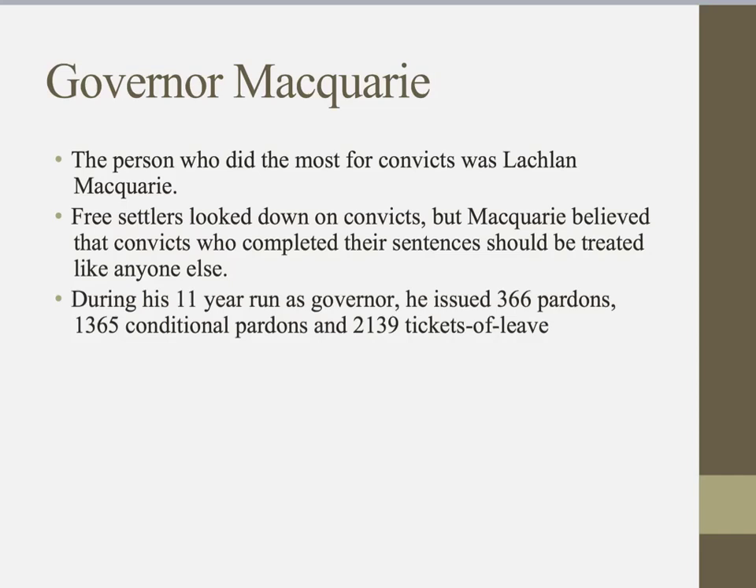Macquarie followed this belief so strongly that he appointed a convict named Francis Greenway to help transform the Sydney settlement into a town. Before being sentenced to 14 years transportation for forging documents, Greenway had been an architect in England. Macquarie gave him a ticket of leave, and he went on to design several beautiful stone buildings that are still standing in Sydney today.